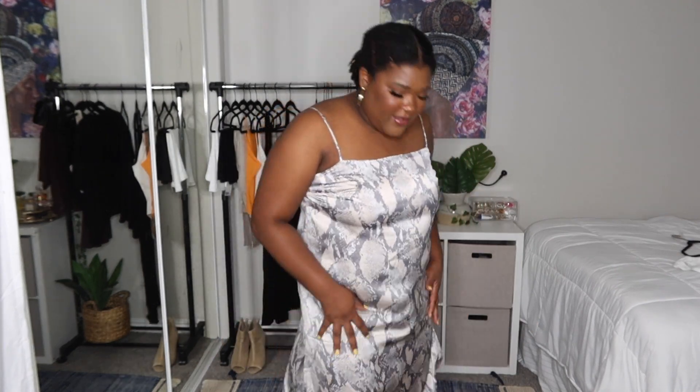Next up we have this snake print satin slip dress — and I hate it. I do not like this cut on me. It's tight along the top and looser at the bottom, and that silhouette is just not cute on me. But it is comfortable and breathable, and I like this material — I don't think it'll snag easily. If you like slip dresses with that straight cut and spaghetti straps, you may want to pick this up.